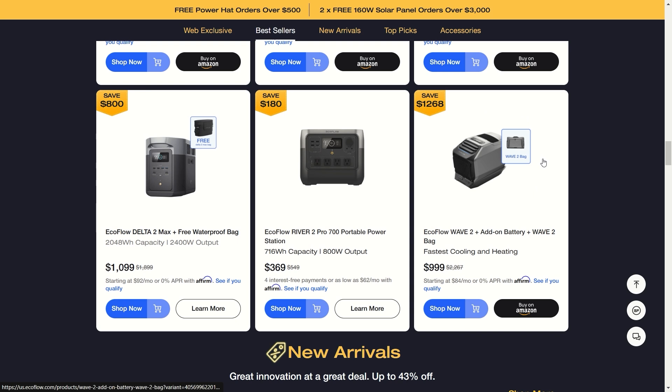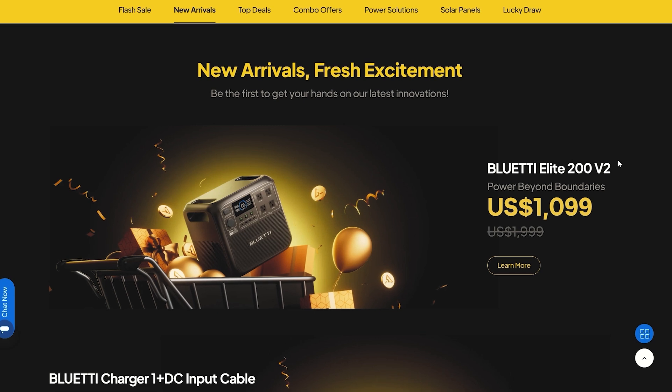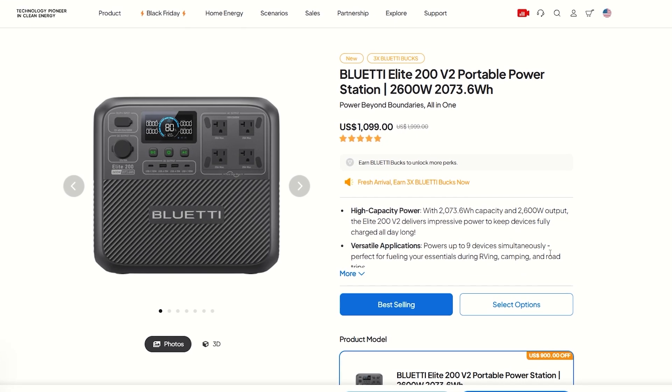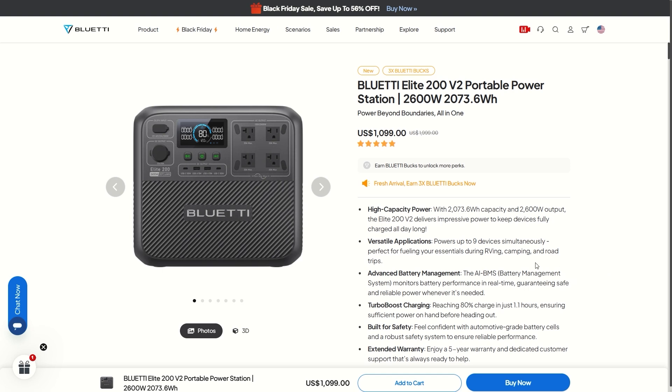Those are the notable EcoFlow sales for their final round of Black Friday deals — use the links to get right over there. Moving on to Bluetti: first up is the Bluetti Elite 200 B2 portable power station, the newest from Bluetti. It has crazy capabilities at only about $1,100, with about 2 kilowatt-hour capacity and 2,600-watt output. This handles most devices — coffee makers, higher-capacity devices — and you can power up to nine devices simultaneously. I just did a full review on this.